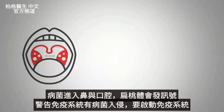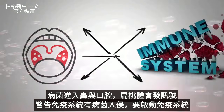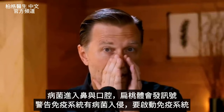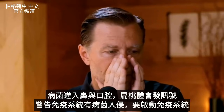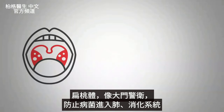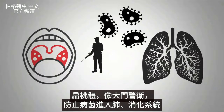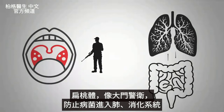The tonsils are there to pick up information from pathogens and send it to the rest of the immune system — essentially signaling the body that pathogens are present and the immune system needs to respond. They're kind of like the guard at the front door, protecting against pathogens going into the lungs as well as into the digestive system.